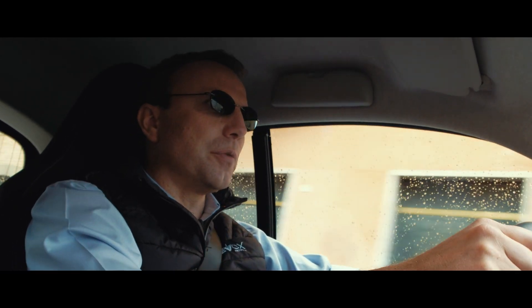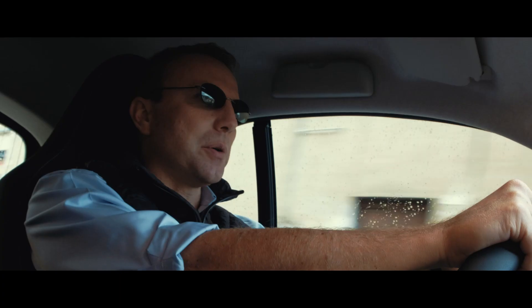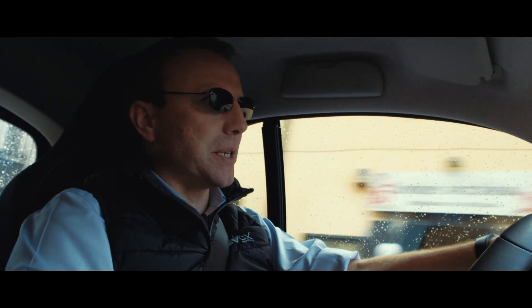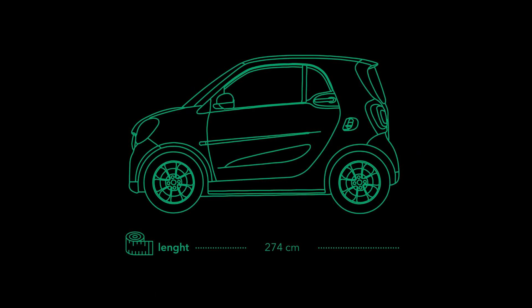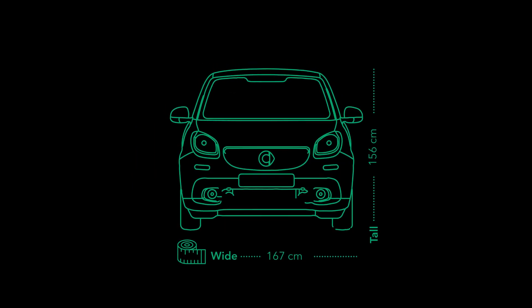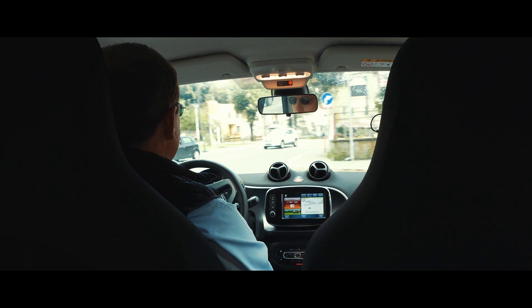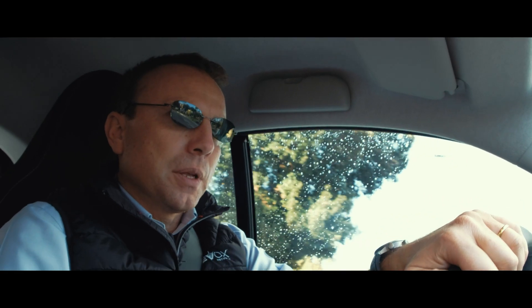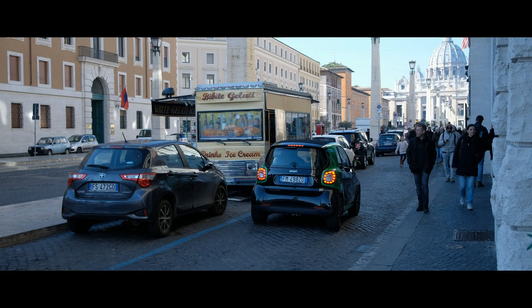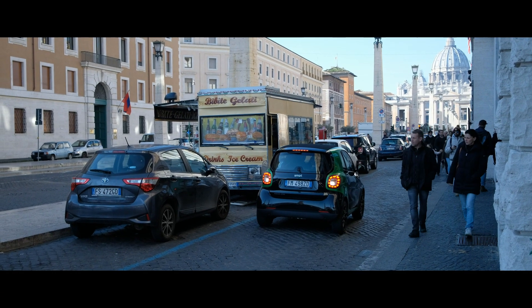The propulsion of the Smart has changed — now it's 100% electric — but the dimensions have been kept exactly the same. It's 2 meters and 62 centimeters, exactly the same Smart we are used to seeing. This is the perfect car for a city. This is THE city car.